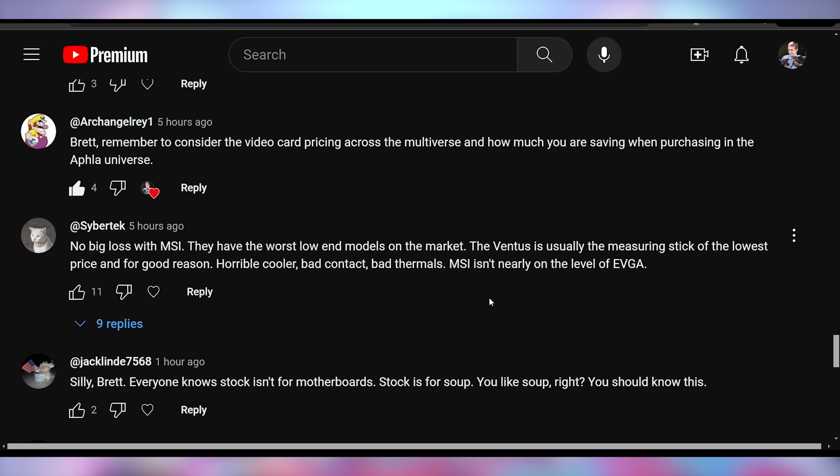Then Cybertech says: no big loss with MSI. They have the worst low-end models in the market. The Ventus is usually the measuring stick of the lowest price, and for good reason — horrible cooler, bad contact, bad thermals. MSI isn't nearly on the level of EVGA. I think most people would agree that what set EVGA apart was build quality and customer service. I don't think that's probably a requisite for NVIDIA to give that supply to a different company.